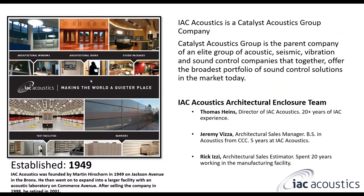Before I get started on the actual products, I have to talk about who Catalyst Acoustics Group is. They're actually our parent company. They hold an elite group of noise control companies and offer a broad portfolio of sound control solutions, including acoustic, seismic, vibration, and all sorts of different noise control.